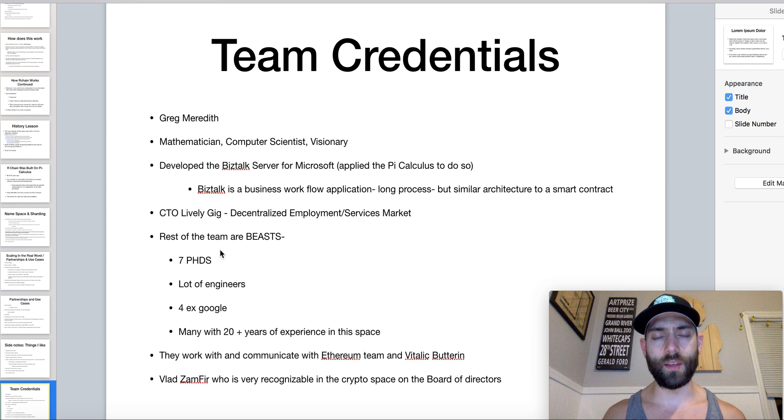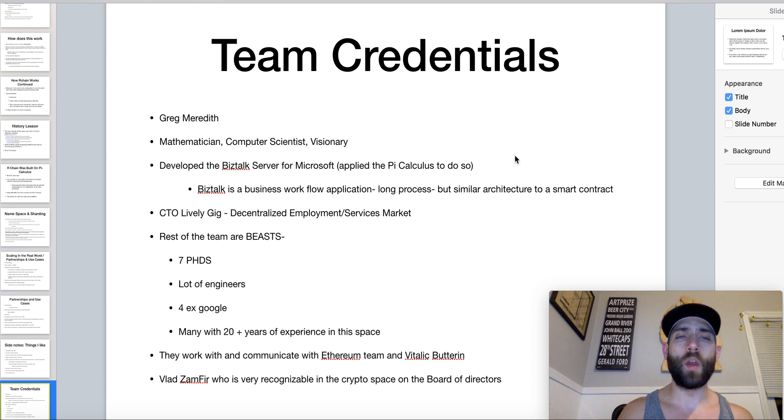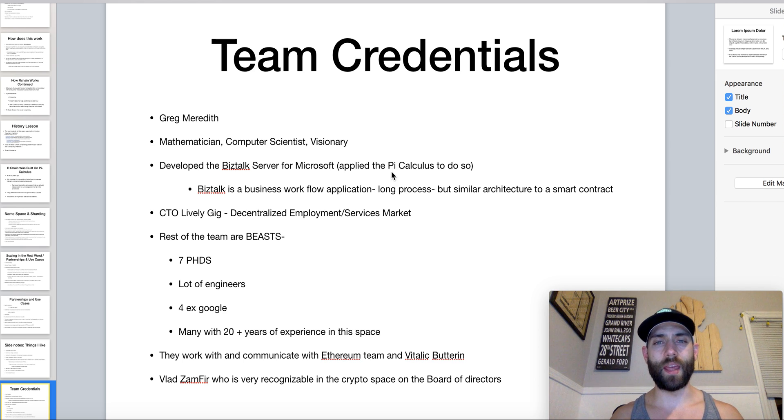I wasn't going to cover the team credentials, but I will since we're here. The head honcho is Greg Meredith — mathematician, computer scientist, visionary. He also developed BizTalk, which is a business workflow application server for Microsoft, and they applied pi calculus to build it. This guy is brilliant and brings a lot to the table. He's also CTO of LivelyGig, a decentralized employment and services marketplace application. The rest of their team are straight beasts — there are seven PhDs, loads of engineers, four former Google employees, and many of these folks have 20-plus years in this space working on projects like this.